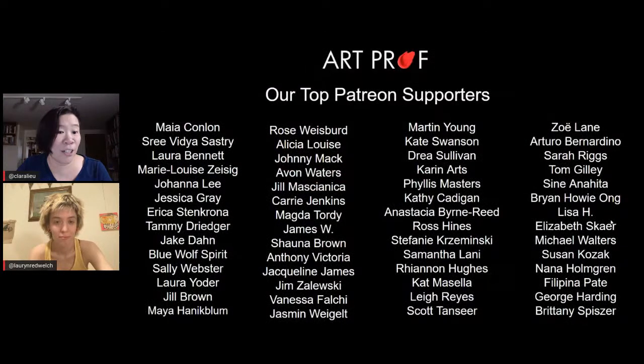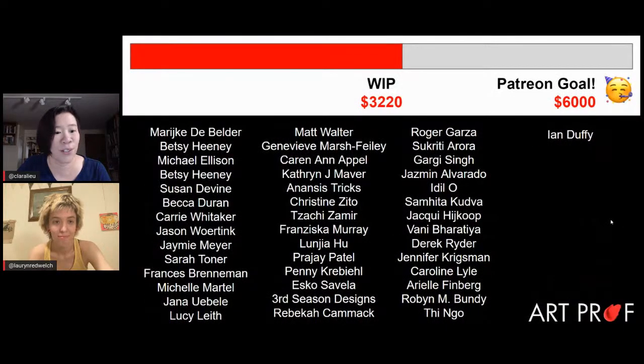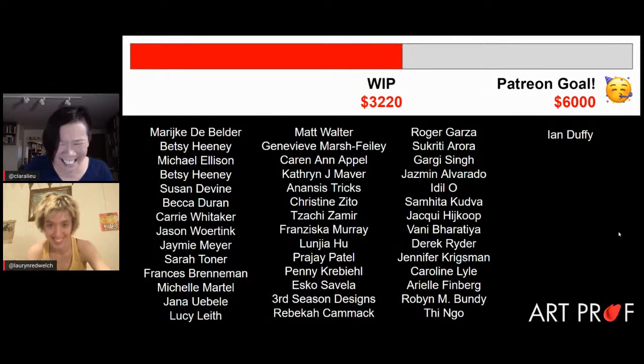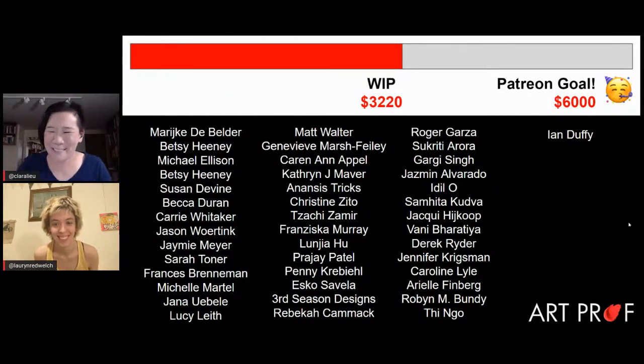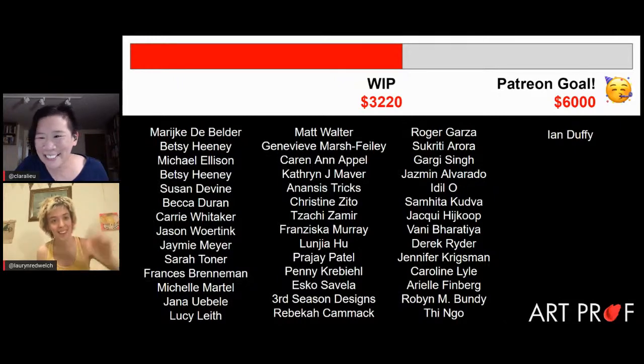A big thank you, as always, to our top Patreon supporters who are providing the resources we need to keep this up and running. Thank you so much for watching — see you next time!